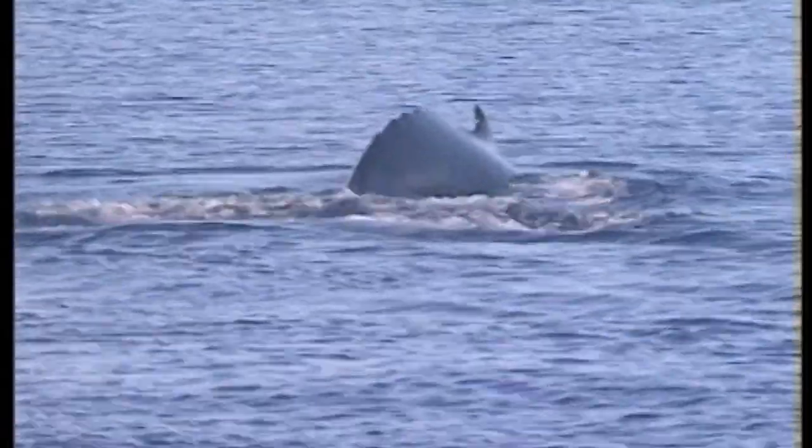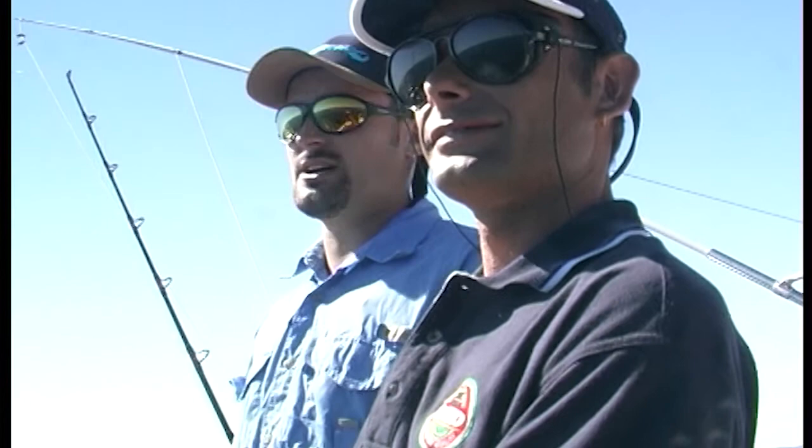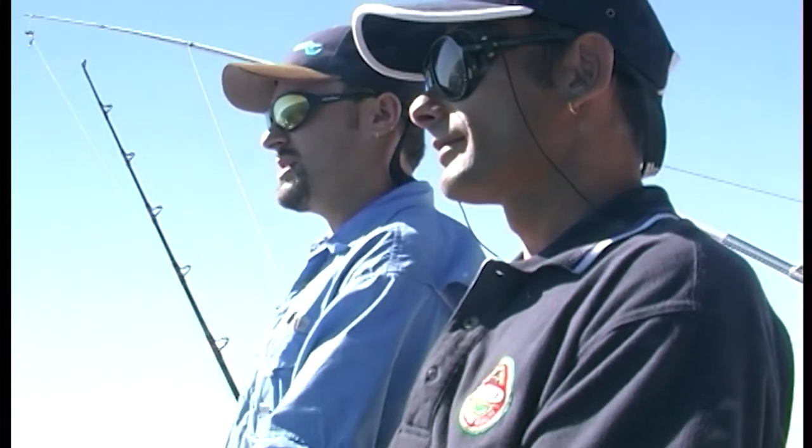Exmouth is right on the doorstep of the Ningaloo Reef, and the wildlife is spectacular — it certainly adds that special touch to your day in the water. The weather's getting good now — this is the weather we're after and it's only going to get better as the afternoon goes on.